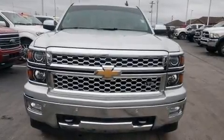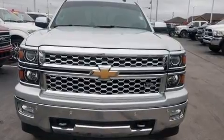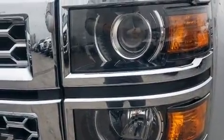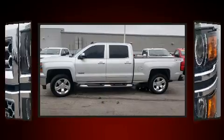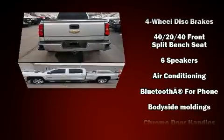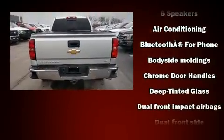You can expect a lot from the 2015 Chevrolet Silverado 1500. It features an automatic transmission, four-wheel drive, and a powerful eight-cylinder engine. A wealth of standard features mean that you no longer have to sacrifice, like heated seats and front